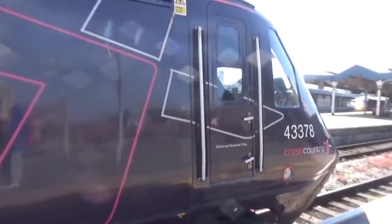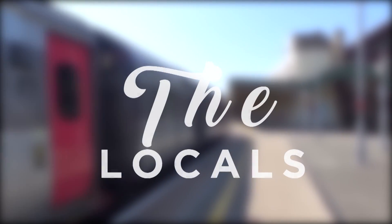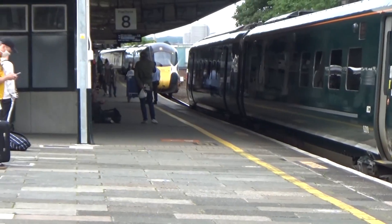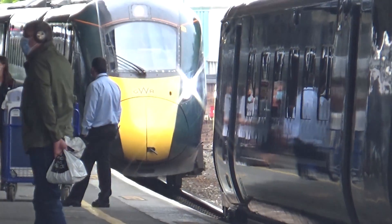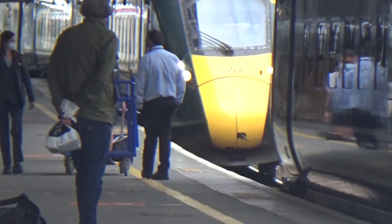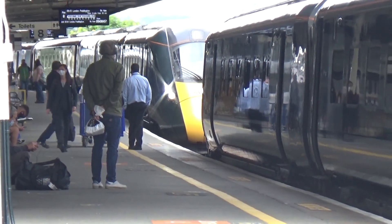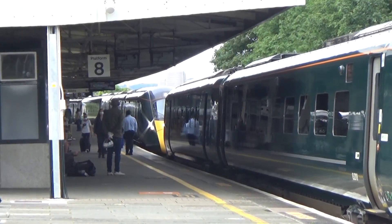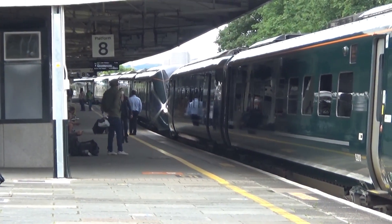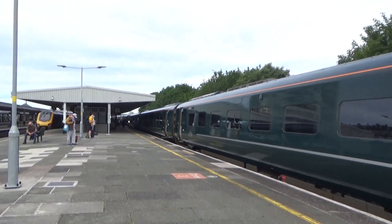Hey guys! You can't see it very well but over there is another service coming from Penzance to join up with this one. I'll get on and get off at Taunton, which is where I'm getting off today.